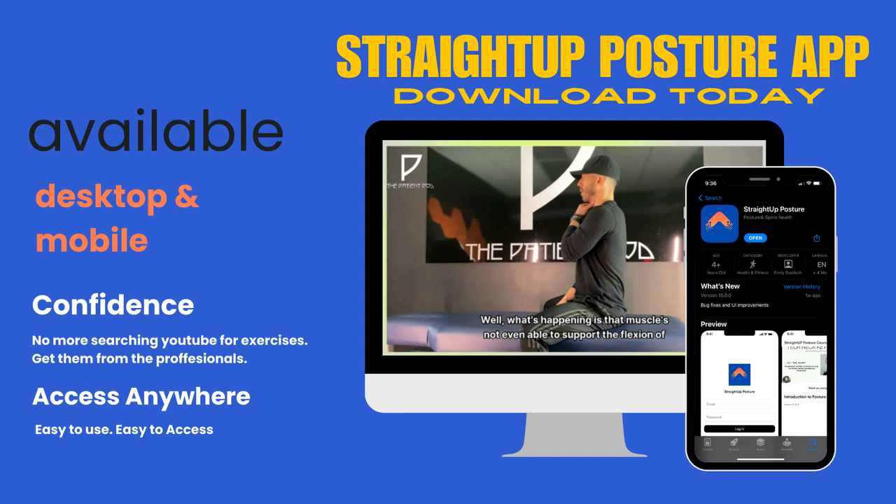Now, if you want access to these videos, we made a free upper body posture course that you can access on our app or through our website. At the making of this video, we have our app on the App Store for Apple users, but we're still working on the Android app. If you're an Apple user, you can go to the App Store. If you're an Android user, just click on the link down in the description and go to our website to get the exact same thing.